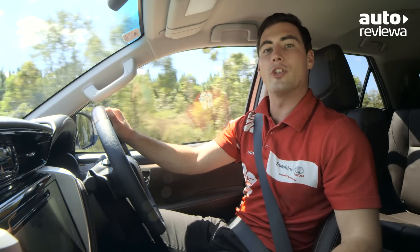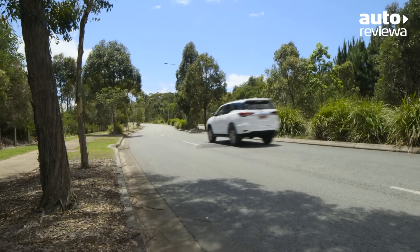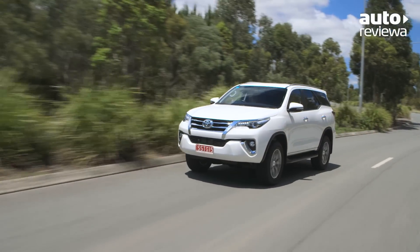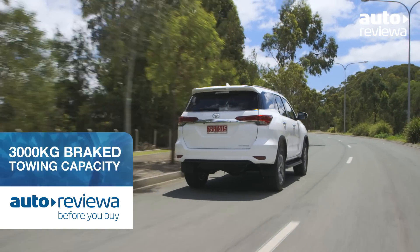The suspension package has been designed in Australia to suit local conditions, delivering impressive stability and ride comfort on all surfaces. Body roll is also well-suppressed thanks to front and rear stabiliser bars.